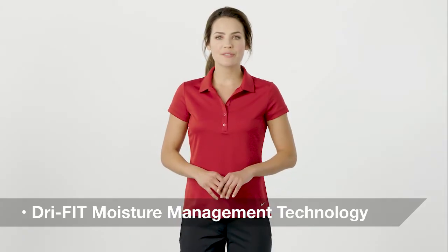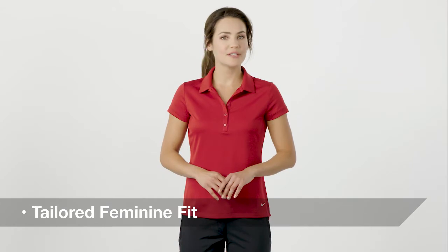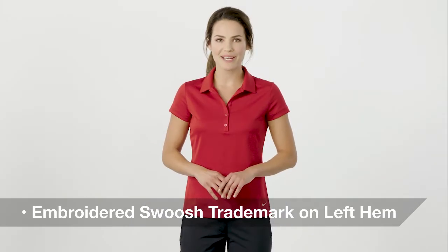Its Dri-FIT moisture management technology keeps you comfortable and dry, while its tailored, feminine fit creates a modern look. The Swoosh trademark embroidered on the left hem adds an important co-branding opportunity.